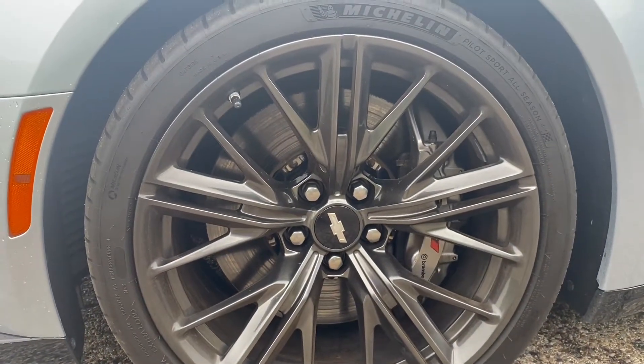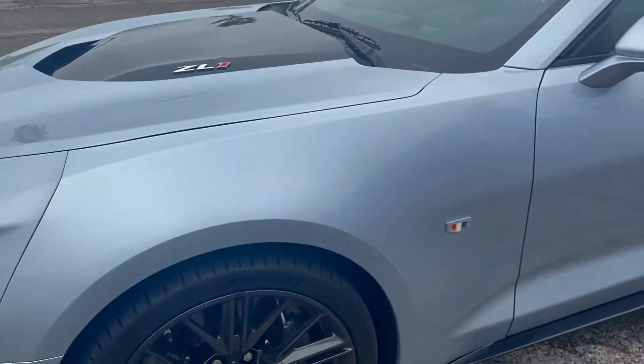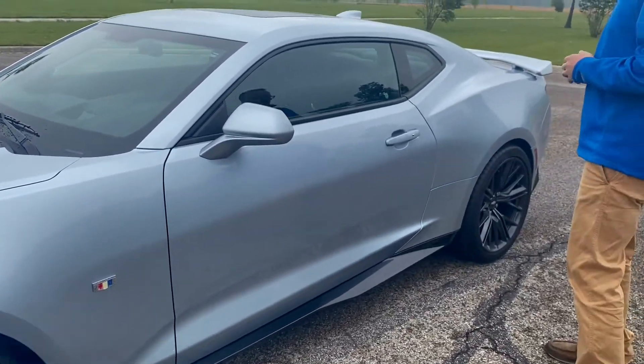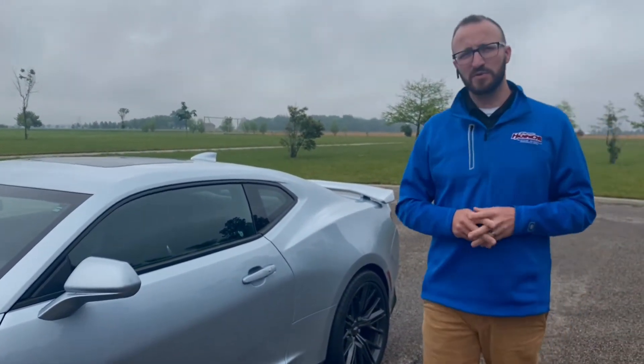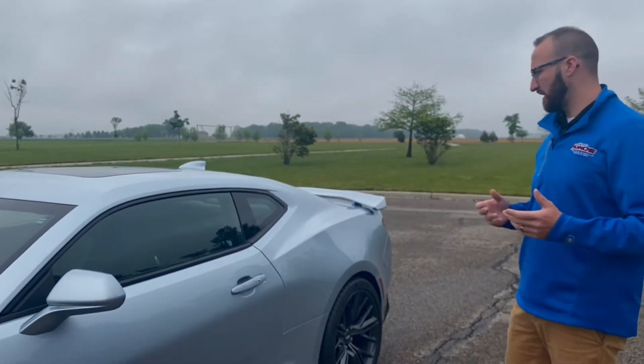You can see those big rollers and the stopping power. This particular car came from the factory with Goodyear Eagle F1 Supercar tires on it. Now it's got a Michelin Pilot — still a great tire, great for handling.